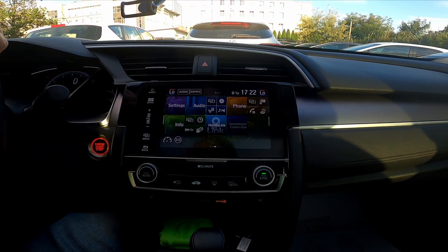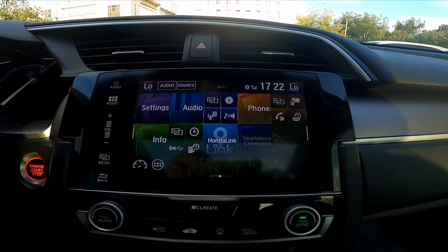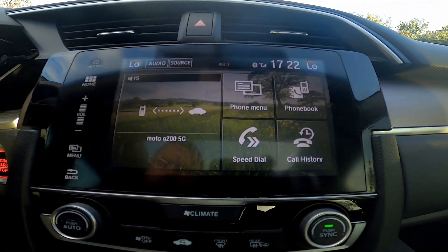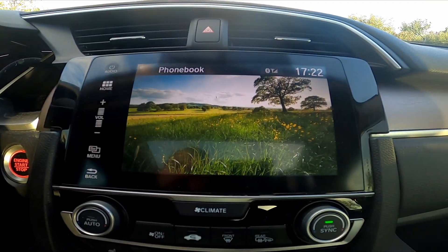In the beginning, take a look at the screen display. Make sure that your smartphone is connected with the car and go to phone. Go to phone book, and here is the list of all of your contacts.